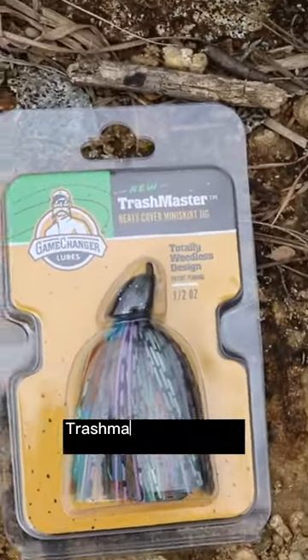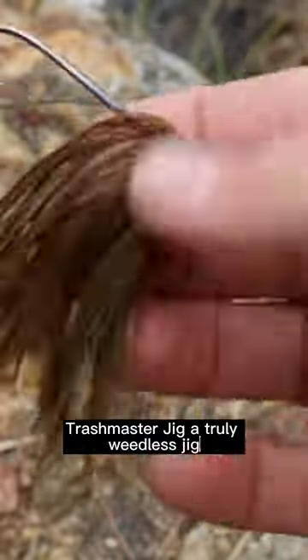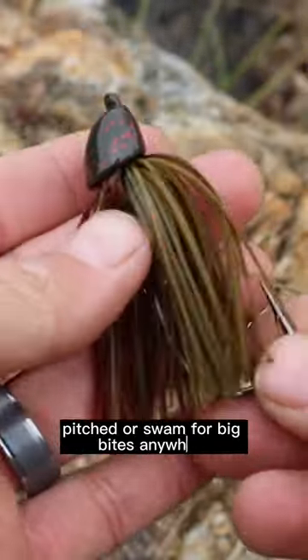The Game Changer Lures Trashmaster Jig — a truly weedless jig. It can be flipped, pitched, or swam for big bites anywhere.